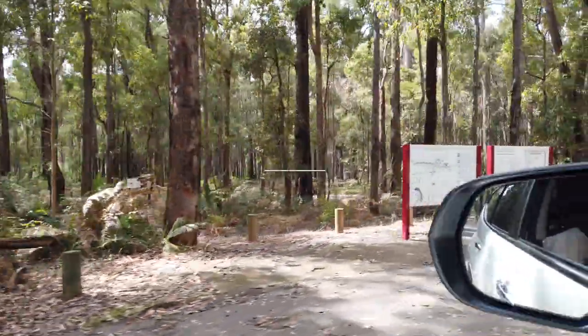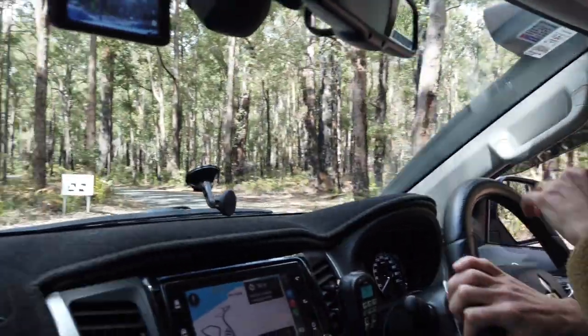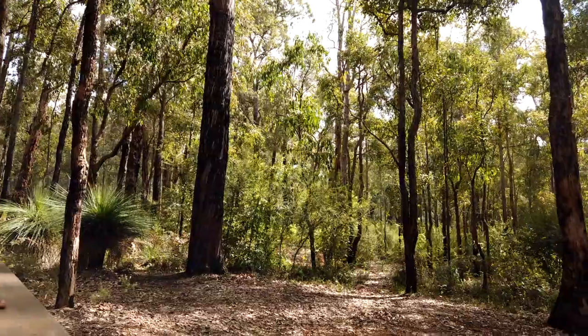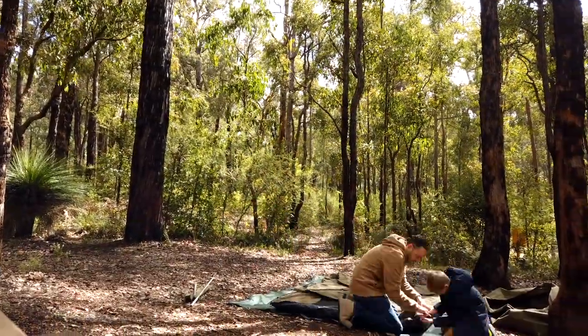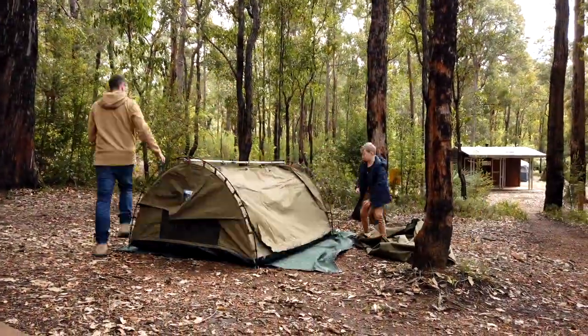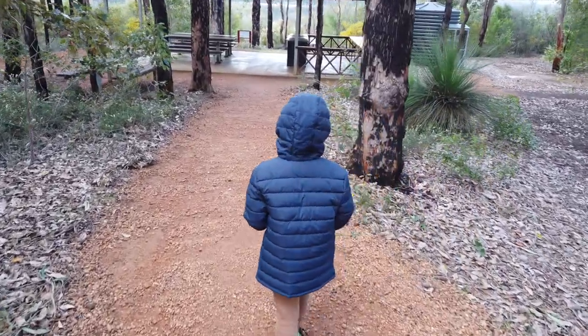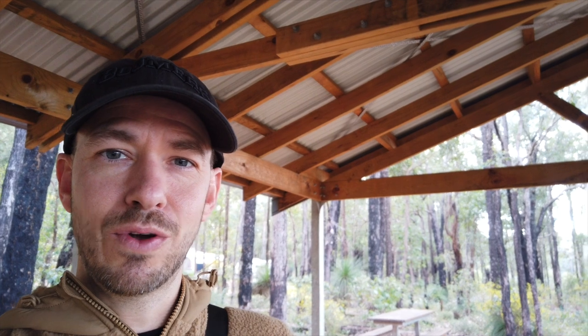We're here Max. So pretty good facilities here at Potter's Gorge. There's a communal kitchen which has a couple of cooktops and it's located straight on the front of Wellington Dam. Yeah, beautiful spot.